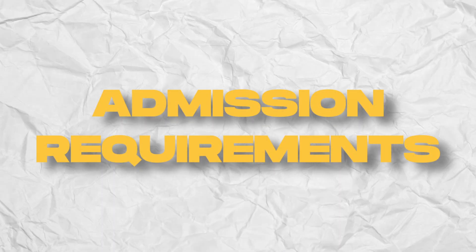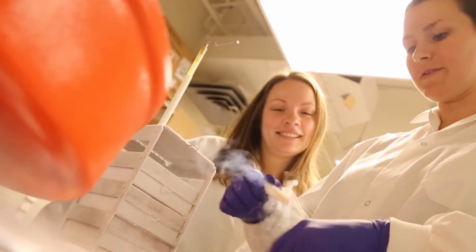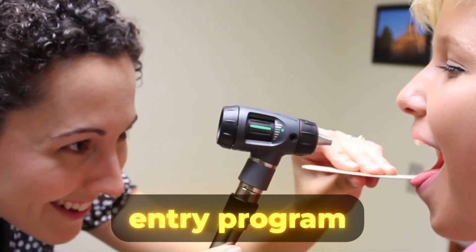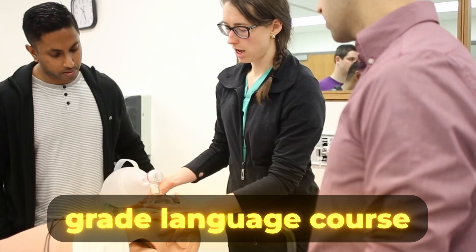To understand Queen's Bachelor's of Health Sciences program, we must first consider the overall landscape of applying to the university, then delve into some of the provincial requirements. To begin, the Health Sciences program is a direct entry program, meaning it requires an 80% minimum mark in your 12th grade language course, which can be either English or French depending on your school's language of instruction.